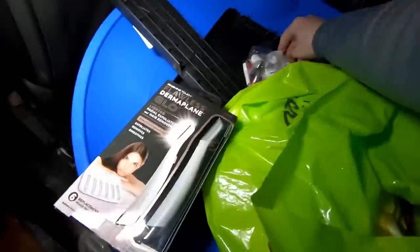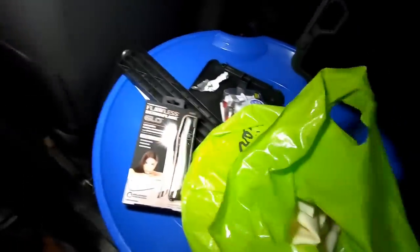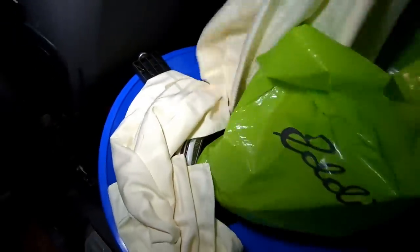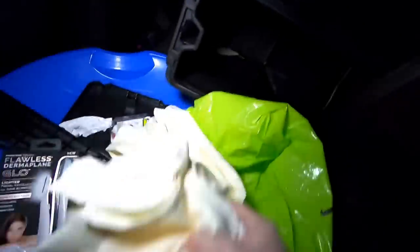I wonder how much that was — my guess would be 20 bucks. Then here's the last thing — a really nice sheet, or actually it might be a curtain, I can't really tell. Either way it's nice so I grabbed it. There was a note on it that said 'fraying,' so they threw it out. Anyway, tossing the bad box back.